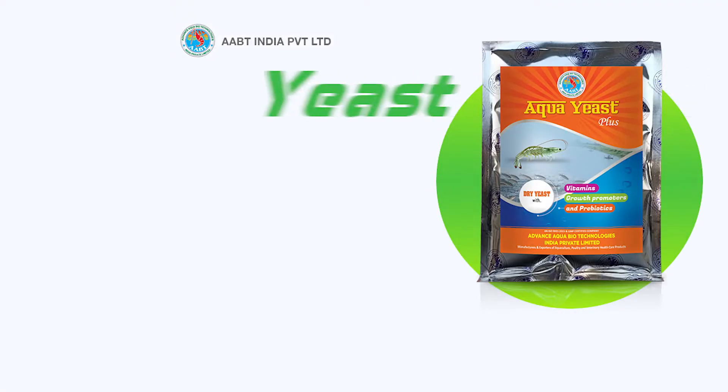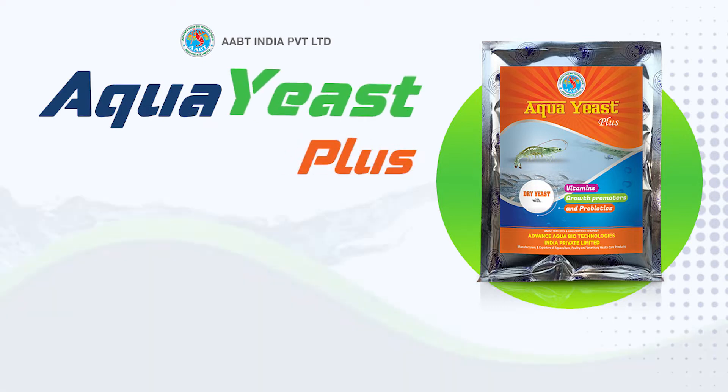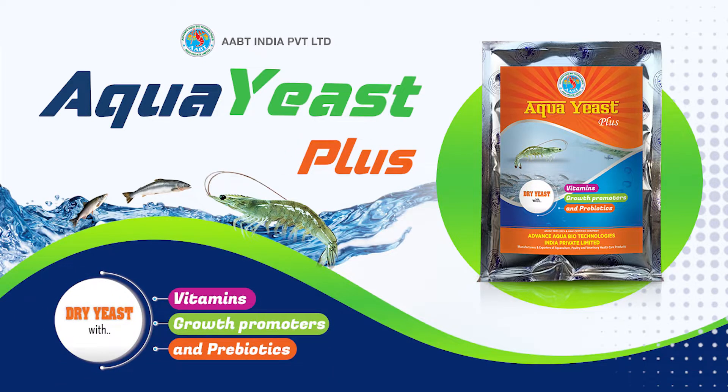Advanced Aqua Biotechnologies India Private Limited's Aqua Yeast Plus — dry yeast with vitamins, growth promoters and prebiotics for aquaculture.